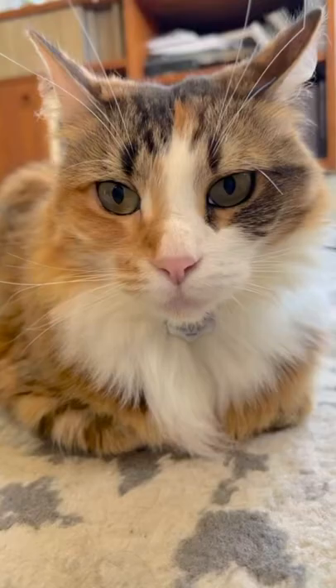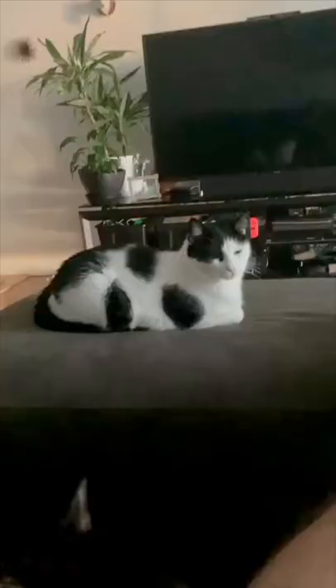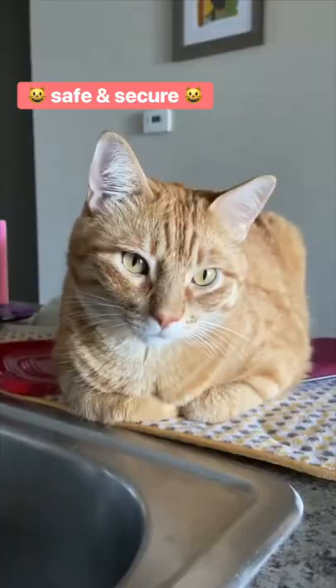When cats rest on their tummy with their front paws tucked under their chest, they look like a very cute loaf of bread. But do you know why cats loaf? Here are five fun reasons.